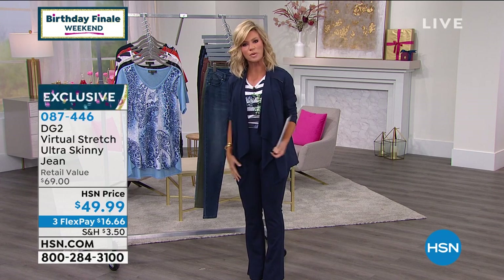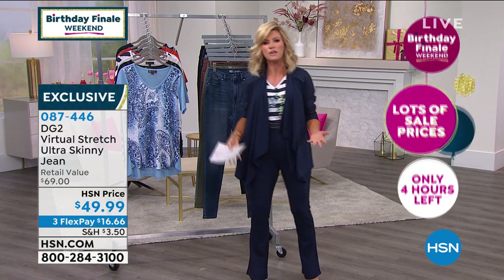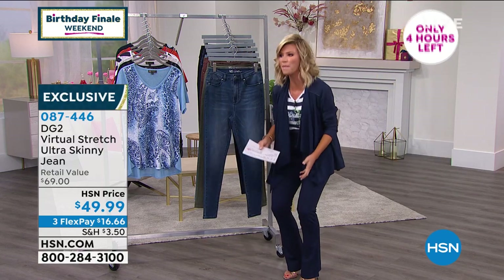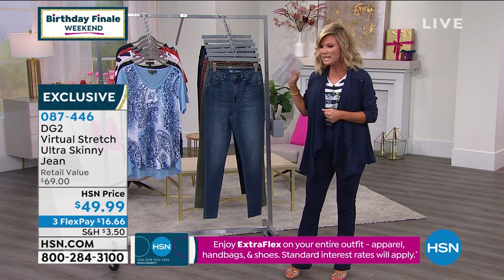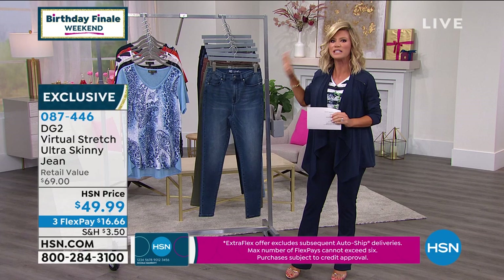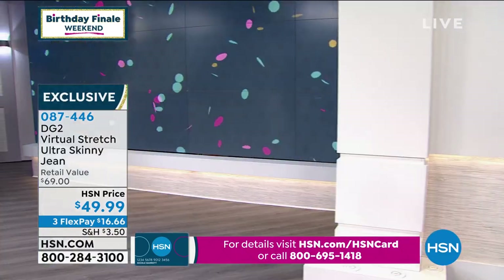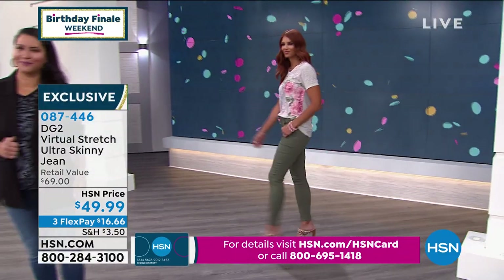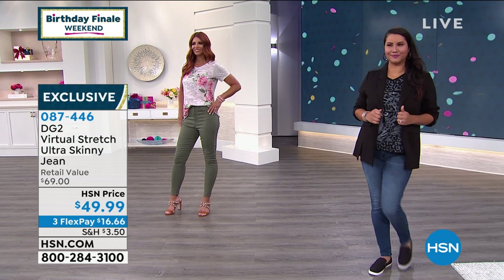This is your dream jean. How many of us have walked by jean displays or gotten denim sale emails, knowing they're going to cut in at our waist with no stretch? You can't bend over or live in them. Everything you've ever hated about denim is gone in this jean. When we say this is the dream jean, this is it — the Virtual Stretch Ultra, the ultimate in stretch. The silhouette is what we call the skinny, so it's elongating the leg and going to make you look skinny.